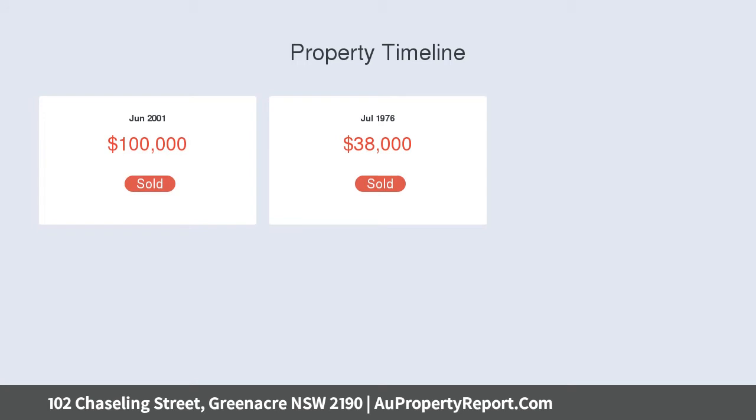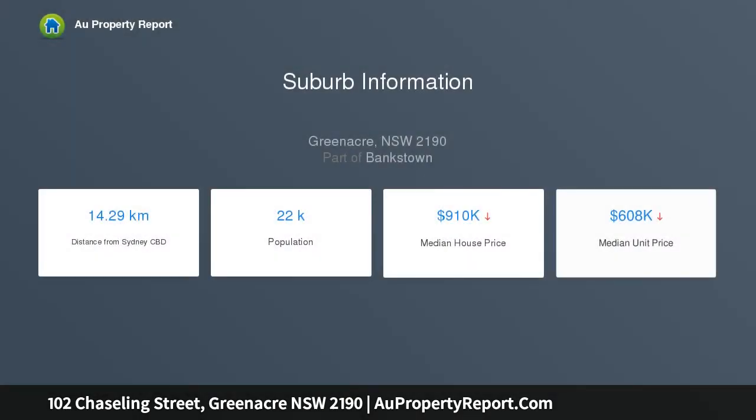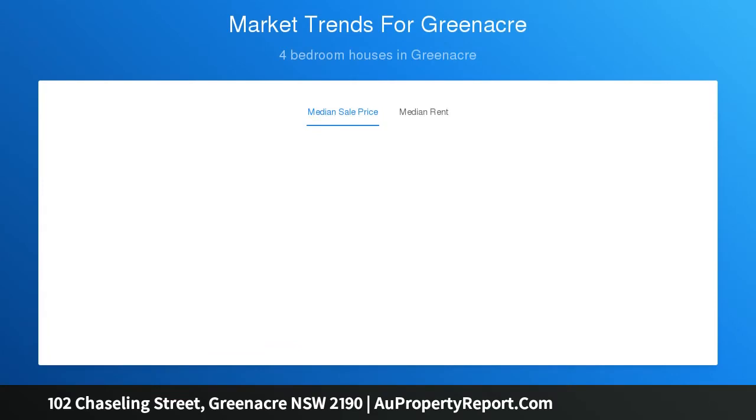Land size of 588 square metres, frontage 15.24 metres — a duplex site subject to council approval. Features include three generous size bedrooms, spacious lounge room, original kitchen, original bathroom, and a good size backyard, all minutes walk to local amenities that Greenacre has to offer.